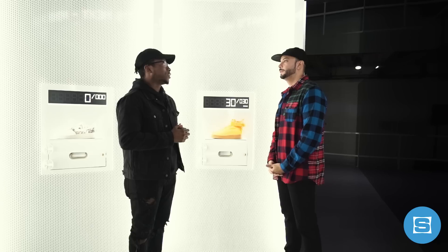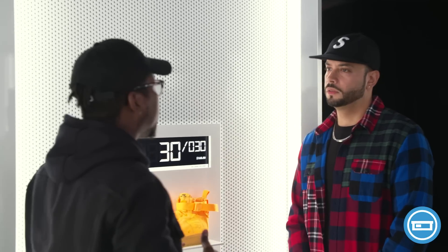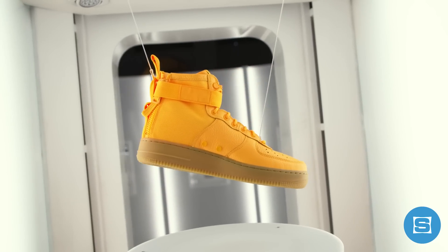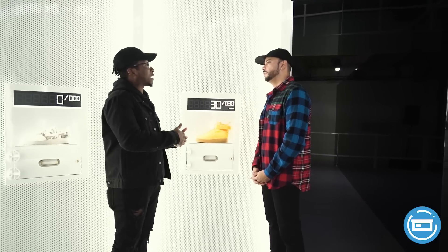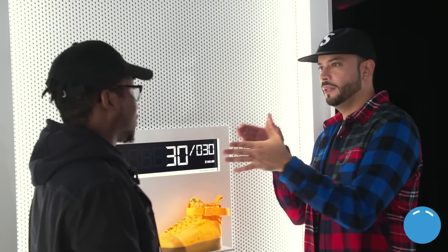Inside the Sneak Easy, you'll notice it's actually divided into three different chapters. The first chapter is the Force chapter, which ties into the history and heritage of the Air Force One. The shoe pushing that chapter is the OBJ SF Air Force One. A few of these shoes are tied into the Foot Locker app and the Nike Sneakers app as well. With the OBJ specifically, you can cop on the Foot Locker app first, then come in and pick it up during the Sneak Easy experience.